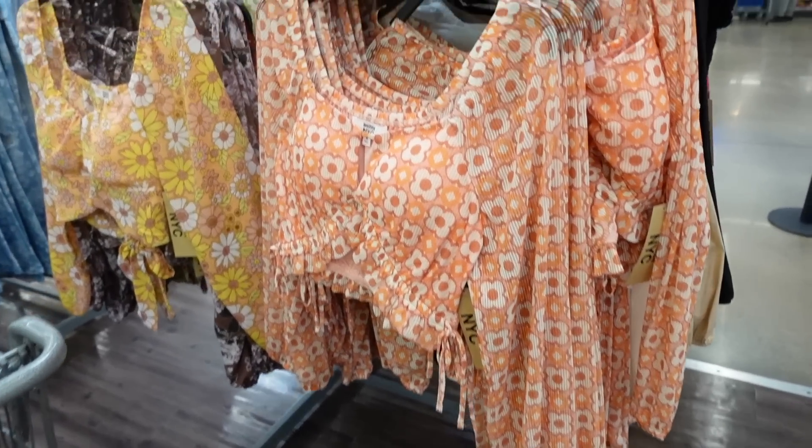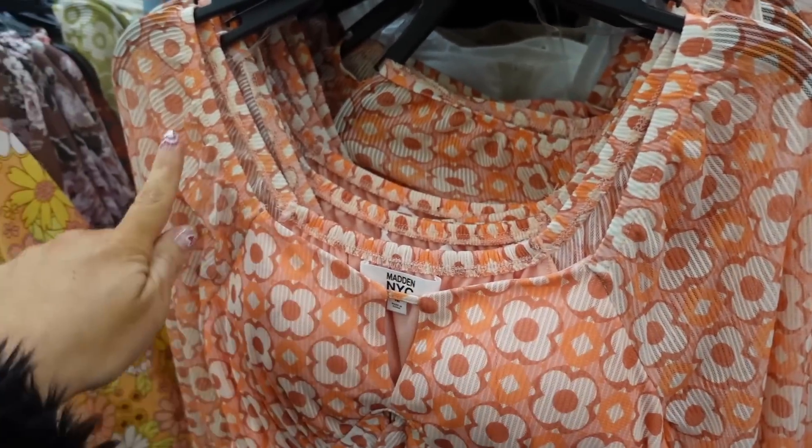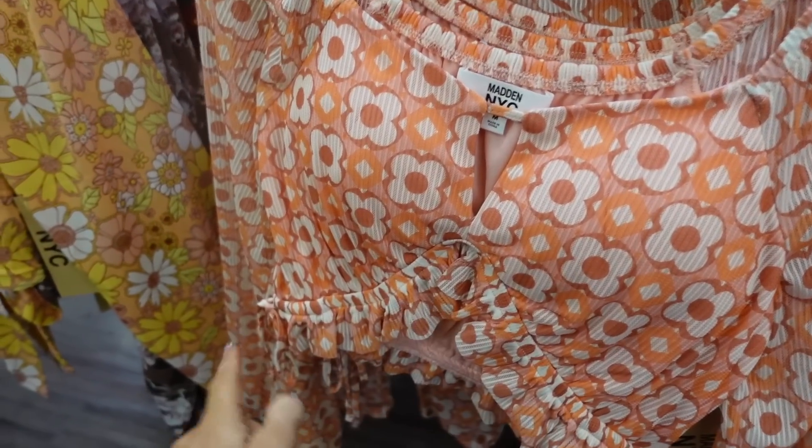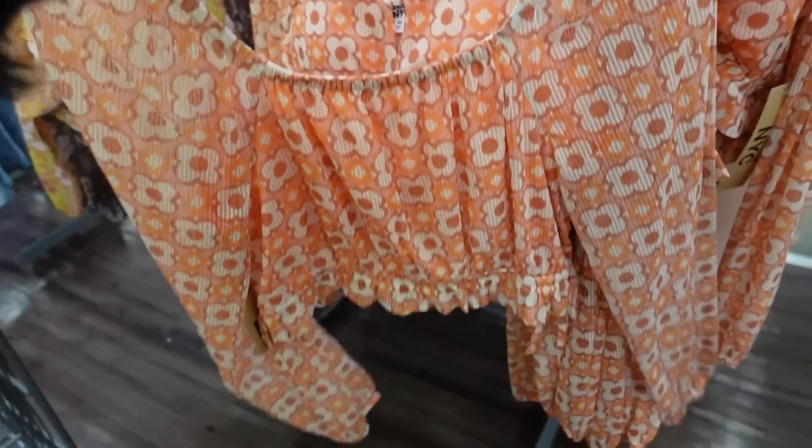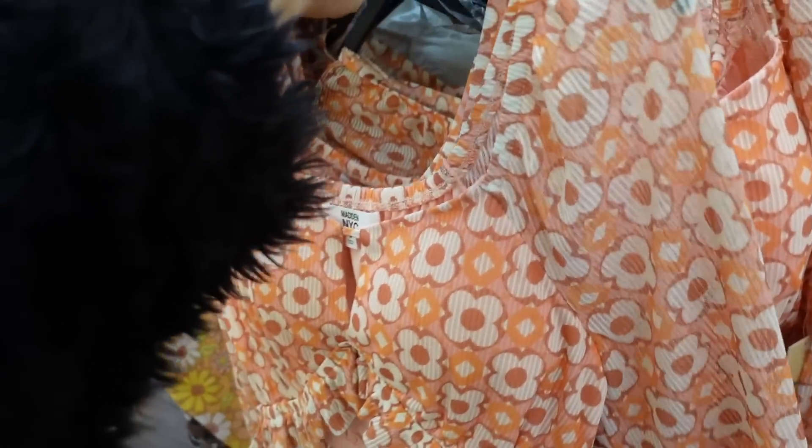New tops from Madden NYC. This one has elastic around the neckline with a little cutout detail. It's cropped with elastic, long sleeve, sheer with an elastic wrist, and the same fit through the back. They are $18.